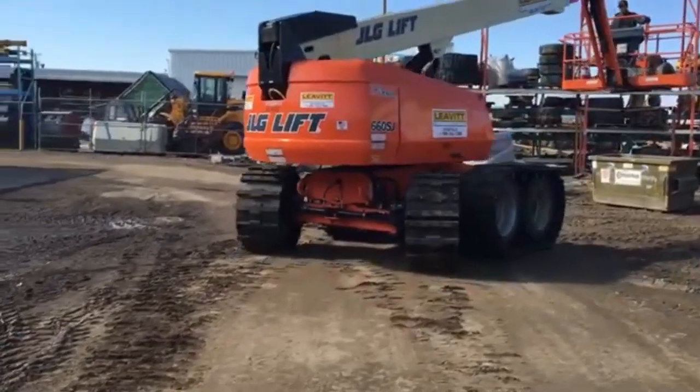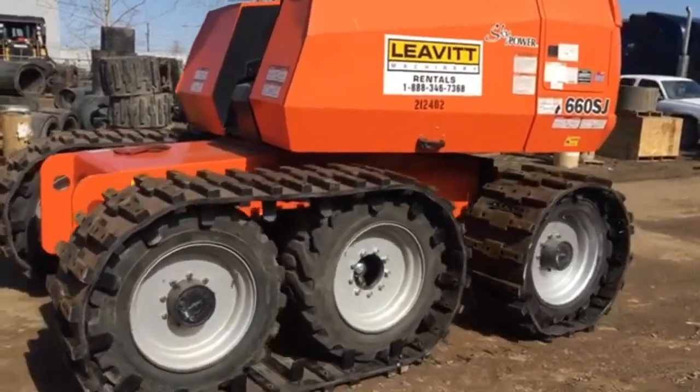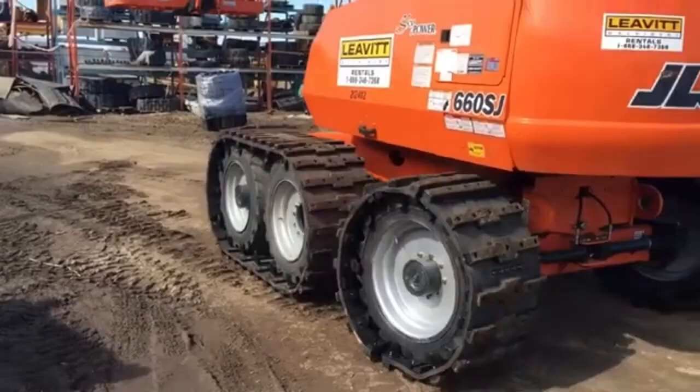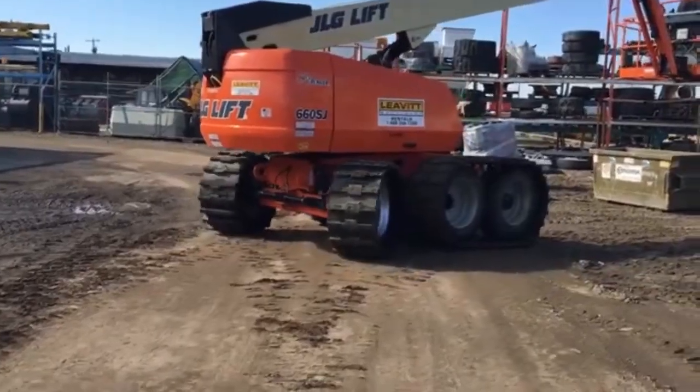By offering increased traction, the track system improves safety, reduces the risk of getting stuck, and extends the range of a vehicle's capabilities. Its convenience combined with enhanced performance makes it an ideal choice for drivers who frequently face challenging driving environments.